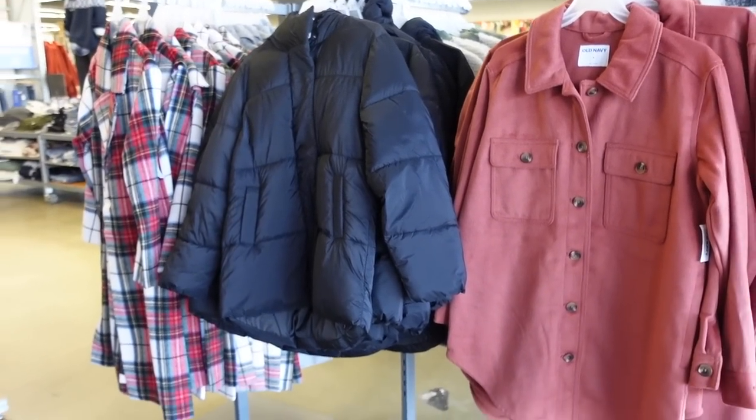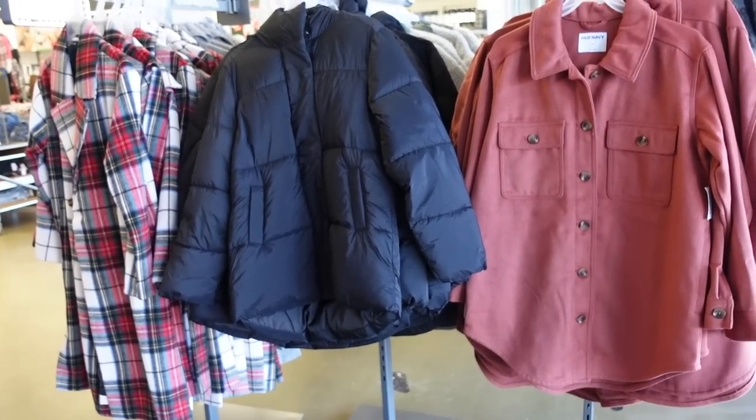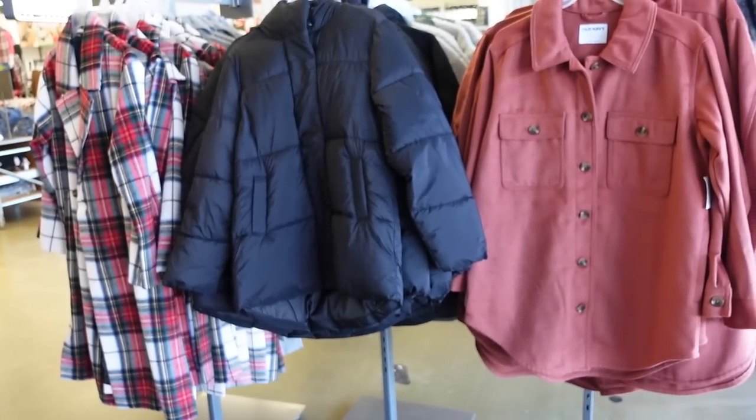Welcome back! Today we're in Old Navy just seeing what's new. If you like these videos make sure you give it a thumbs up, subscribe if you're new, and let's go shopping.